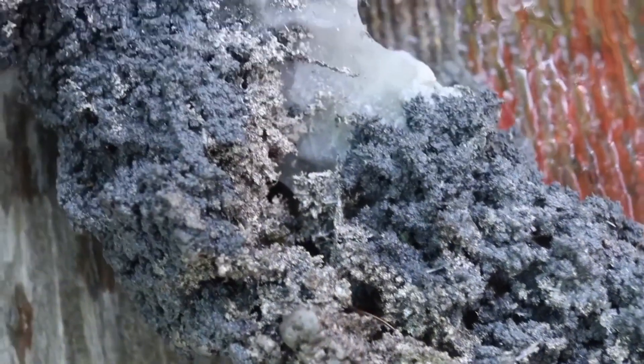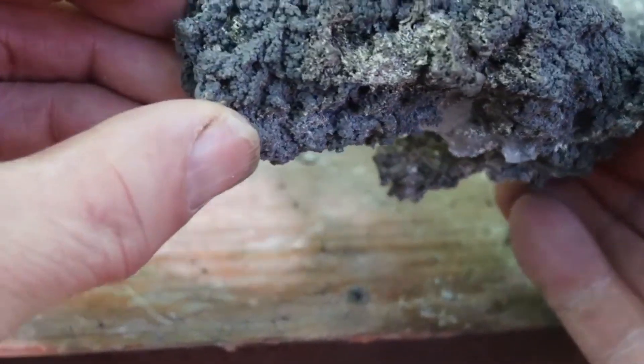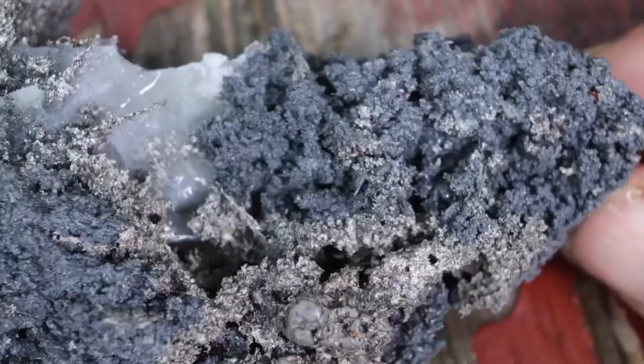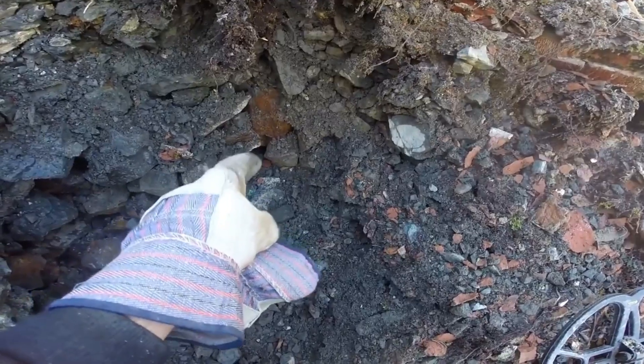These are the moments gem hunters and mineral prospectors live for. Because unlike gemstones, silver hides with intention. It doesn't shout for attention. It whispers through texture, luster, and pattern. To understand what you're really seeing, you first need to recognize the rocks that hold silver.